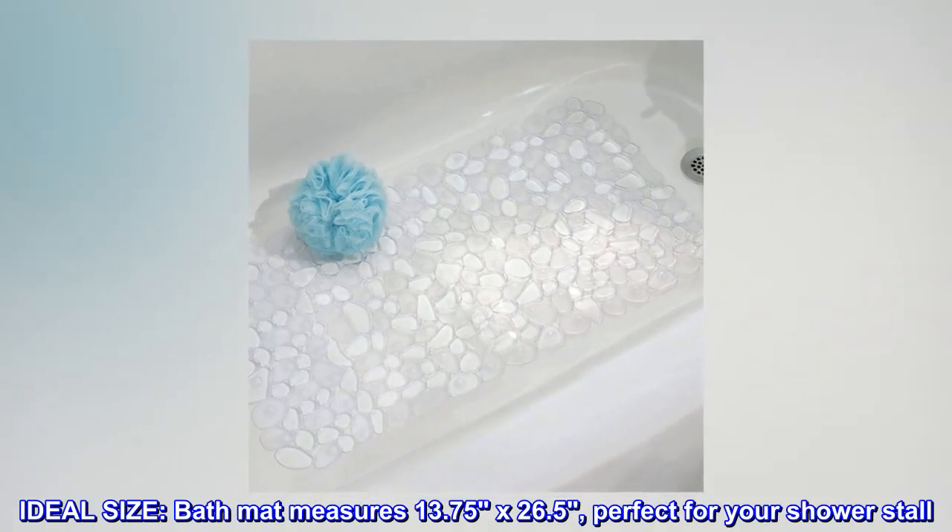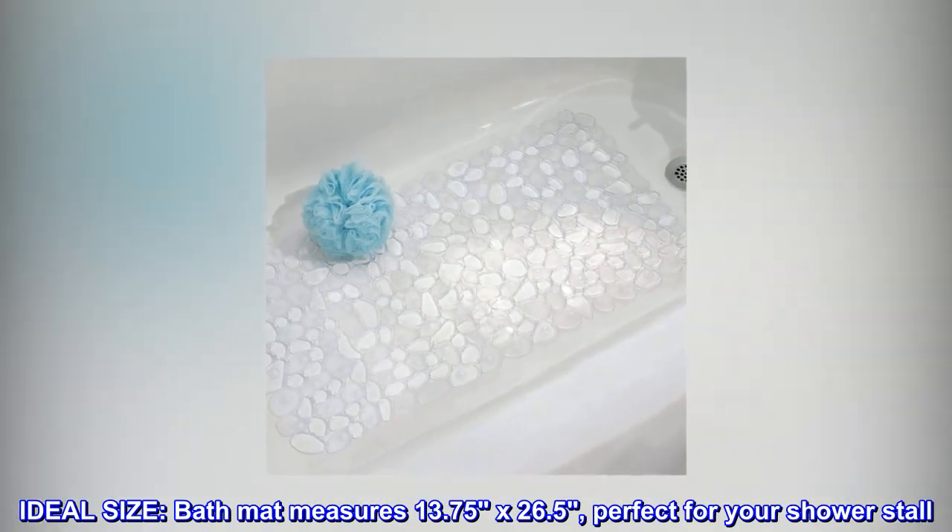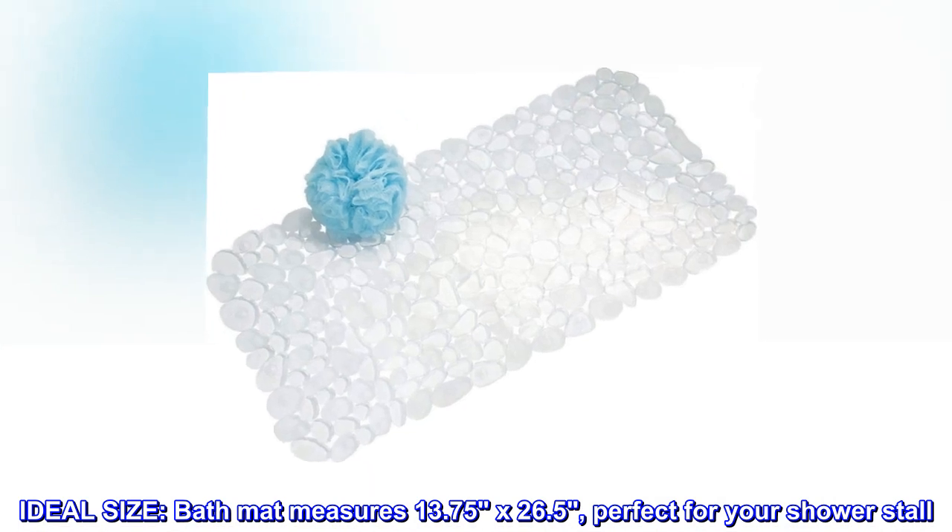Ideal size. Bath mat measures 13.75 by 26.5, perfect for your shower stall.